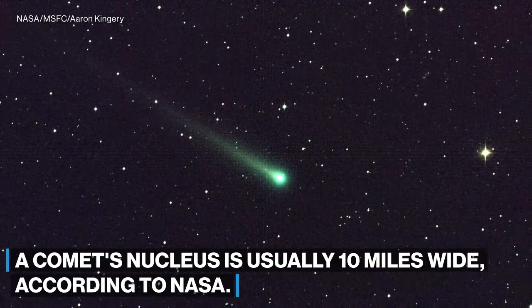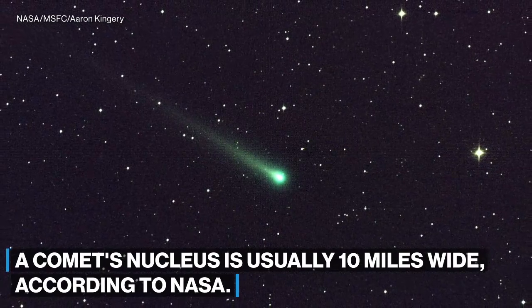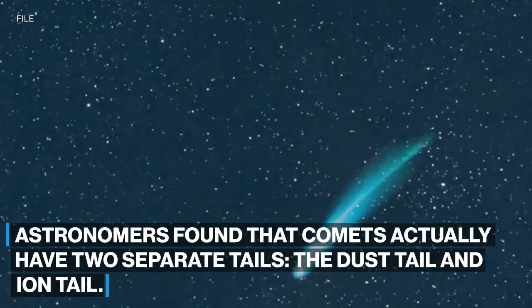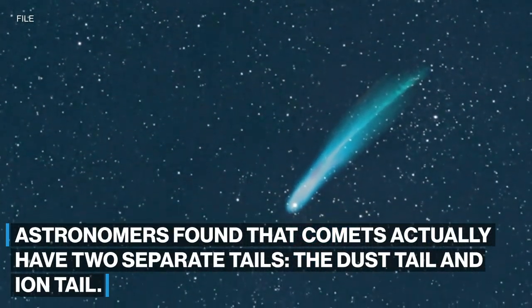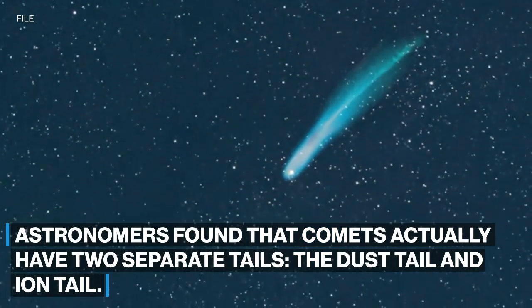A comet's nucleus is usually 10 miles wide, according to NASA. Astronomers found that comets actually have two separate tails: the dust tail and ion tail.